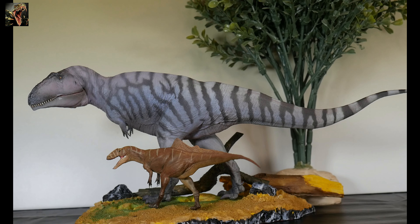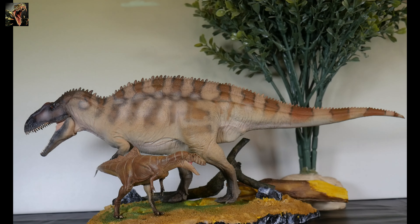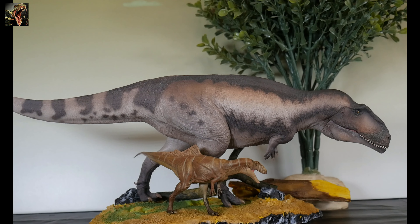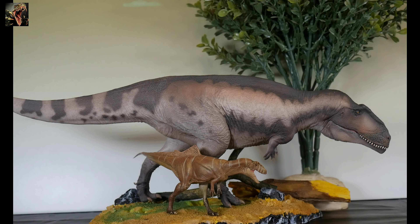The length of this model from tail to snout — he does turn a little bit — is about six and a half inches long. When you do the estimates, that comes out to about 17 and a half feet long, representative of if it were a living creature.